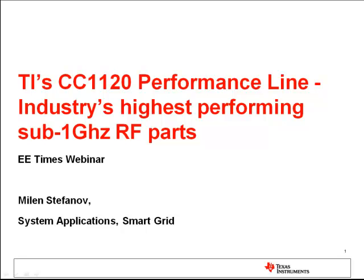Hello everybody. My name is Milan Stepanov. I welcome you to our today's webinar on the CC1120 performance line from TI, the industry's highest performing sub-1 GHz RF parts.